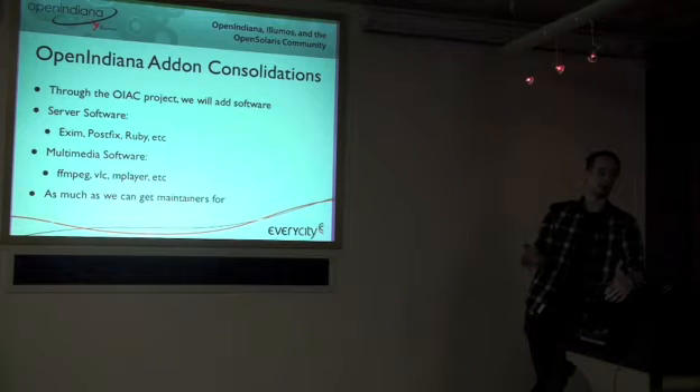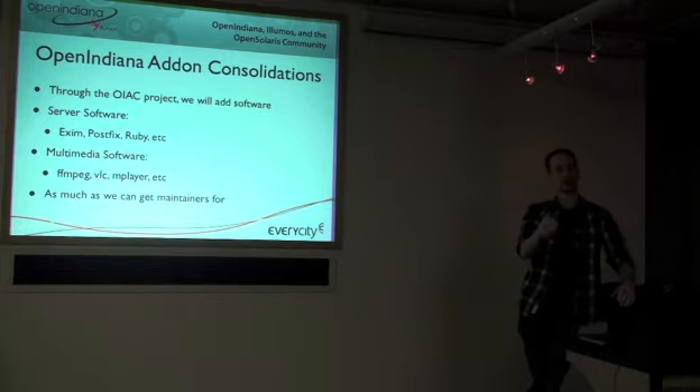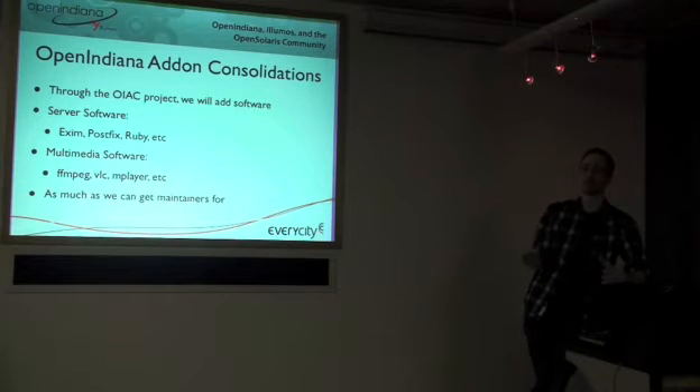Solaris ships with SendMail. You can't easily uninstall it, and if you install something else, the SendMail package still ships with /usr/sbin/sendmail. Normally you want to uninstall SendMail, install Exim, and symlink /usr/sbin/sendmail to Exim. It's quite difficult to do that on official Solaris, and we're going to make it easier by refactoring the SendMail package so that /usr/sbin/sendmail can easily be pointed at alternatives like Exim or Postfix.